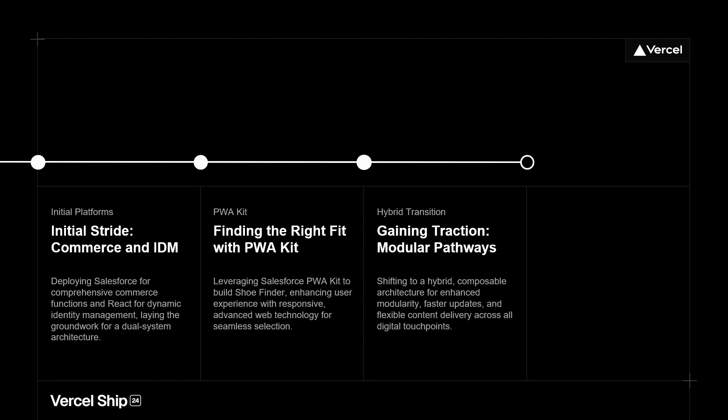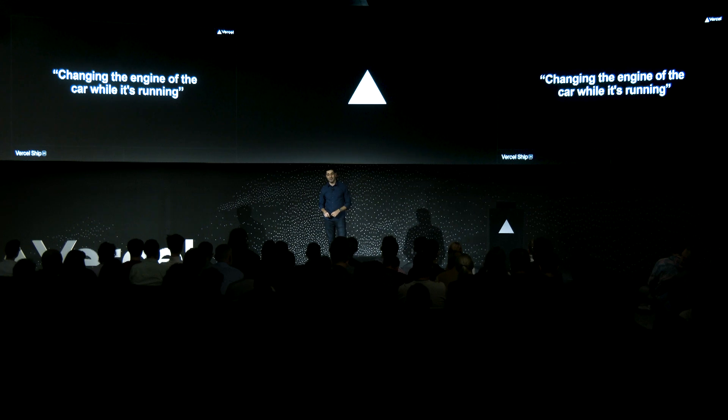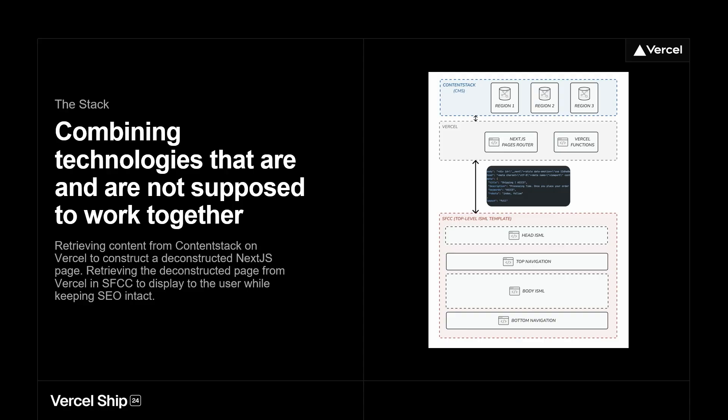So we moved into our hybrid transition, taking those learnings — should you actually inject a React app inside of Salesforce? Yes, maybe you should. It was kind of like changing the engine of the car while it's running. We've actually done this quite a few times across other systems. It's very hard, very nerve-wracking. But if you pull it off, you have a very seamless transition from one tech stack to the other. This is our new tech stack — still very intricate, combining technologies that are and are not supposed to work together: a React app inside of a Salesforce site.